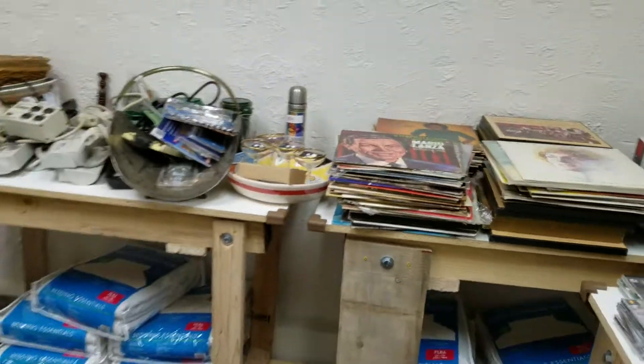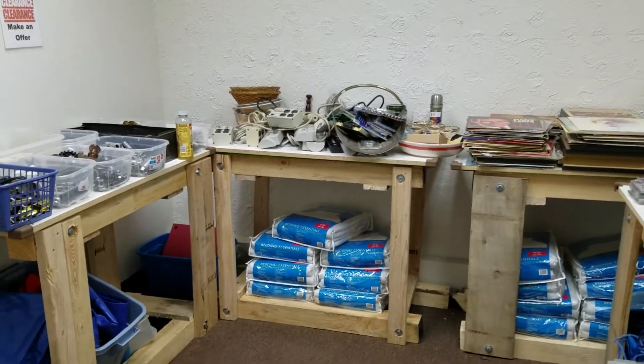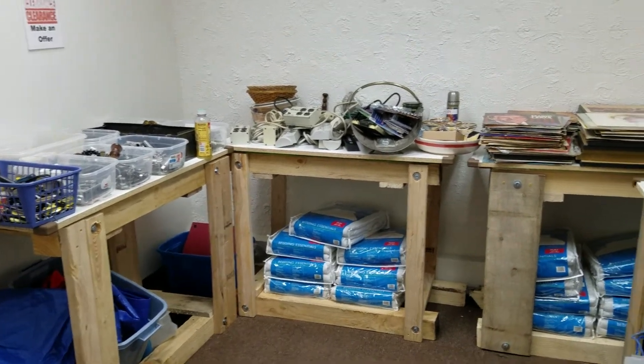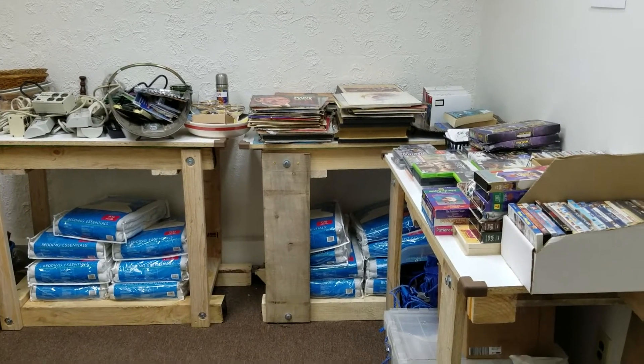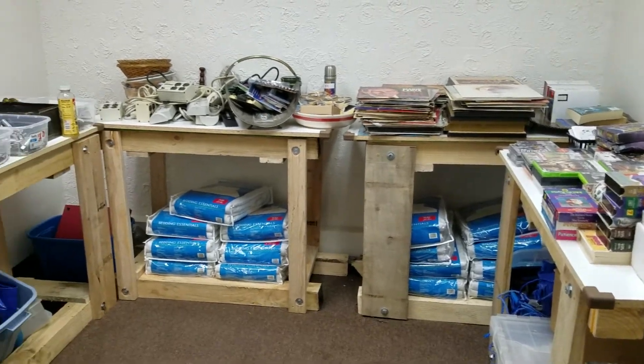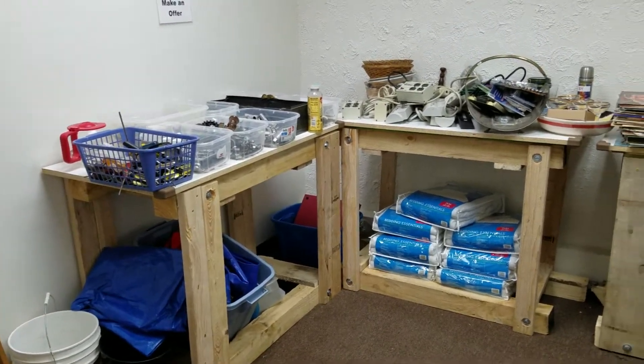I need this room cleared out so that I can bring in another vendor. Come on down to Lincolntown, 1582 4th Street, four blocks north of Fort and Southfield, and clear out my clearance room. This is inventory that needs to be cleared out this weekend. Come on down, make me an offer. Let's clear it out.